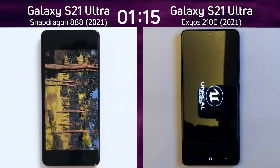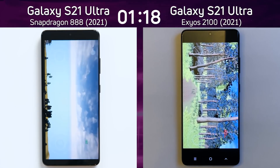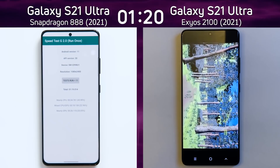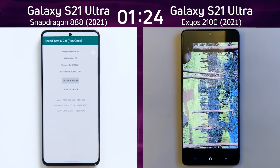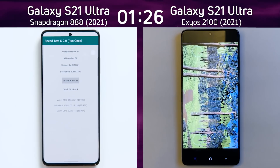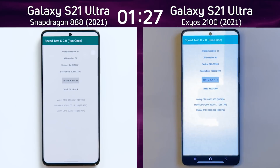Only now is the Exynos 2100 swinging right and going to the end of the valley as the Snapdragon 888 is already coming to the end of the Unreal test. The final time comes in at one minute 19 seconds for the Snapdragon 888. The Exynos 2100 continues through the sparkling forest and finishes at 127.2 seconds.